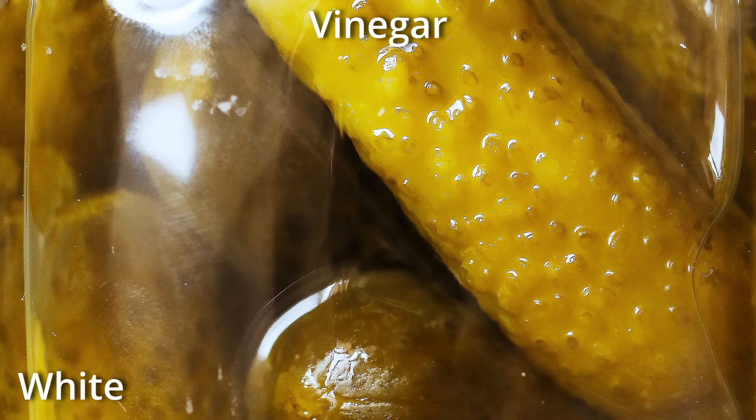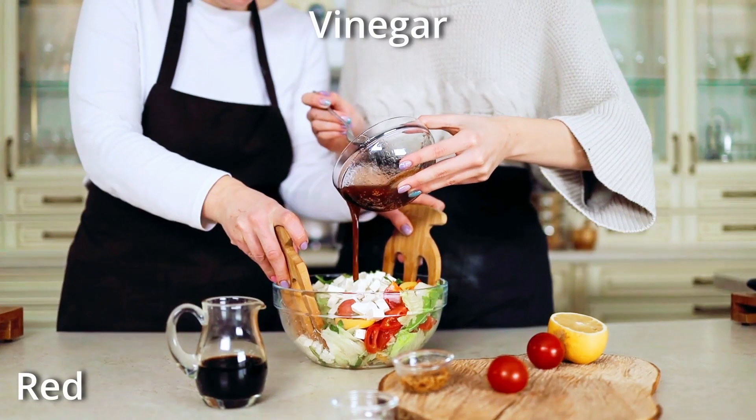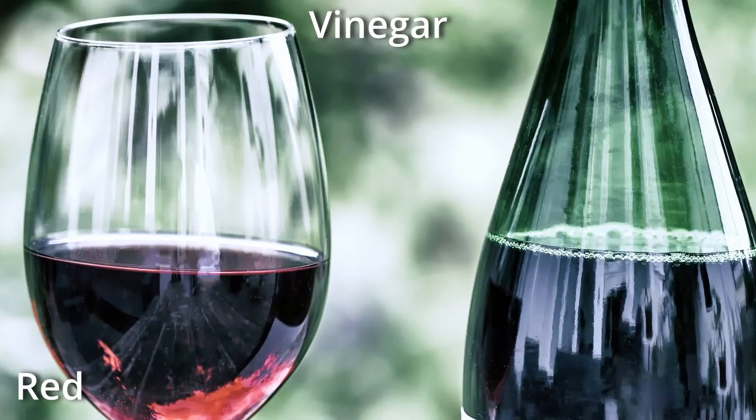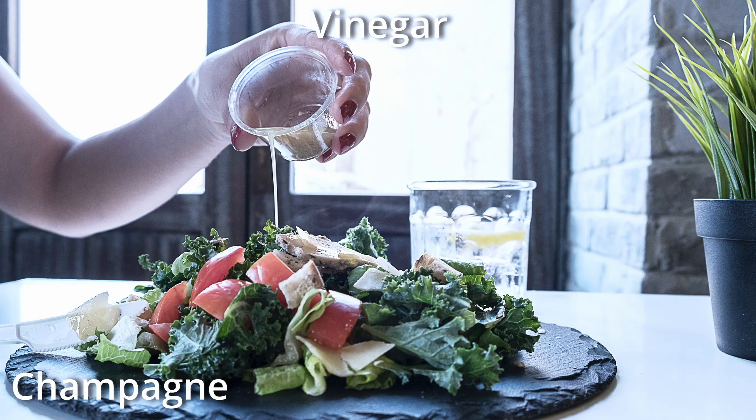Another popular vinegar is wine vinegar, which is either white or red wine vinegar, and this is the preferred vinegar for dressings. White wine vinegar is suitable for pickling and for elevating lighter vinaigrettes, and is made from white wine. Red wine vinegar is very popular in the United States and is made from fermented red wine.